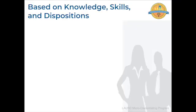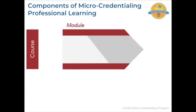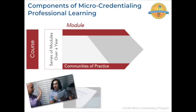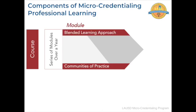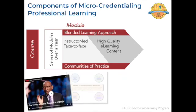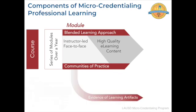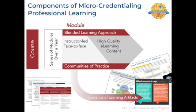Candidates pursue their learning through courses and modules over the course of a year. Educators learn together as part of a community of practice through a blended learning approach consisting of both instructor-led, face-to-face sessions and asynchronous, high-quality e-learning content.